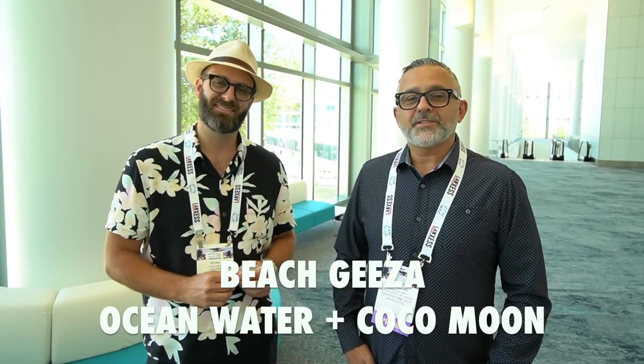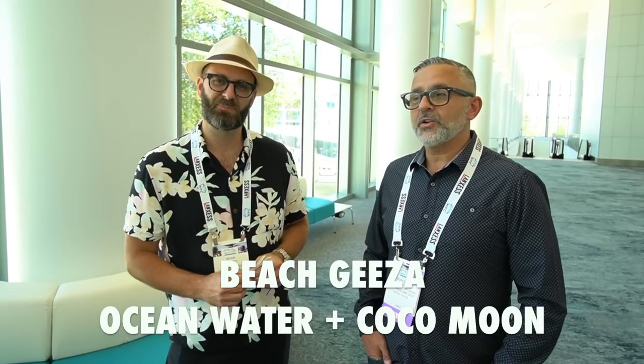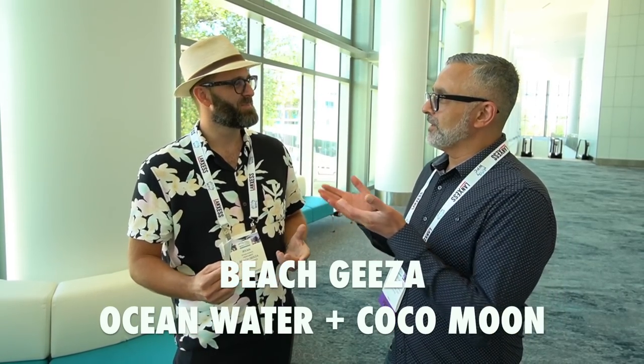Thanks so much for tuning in. Today we're talking about Beach Giza's two fragrances: Ocean Water and Cocoa Moon. Before we do that — how did you get started? I was a cinematographer traveling as a cameraman, getting to go to really interesting places around the world — India, Southeast Asia — and at that time I was collecting fragrances. So I knew what vetiver was, I knew what sandalwood was, and we'd be in Jaipur and the spice markets, and I'd smell cardamom.